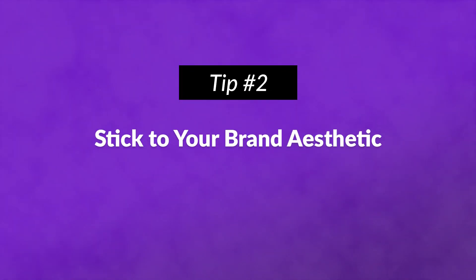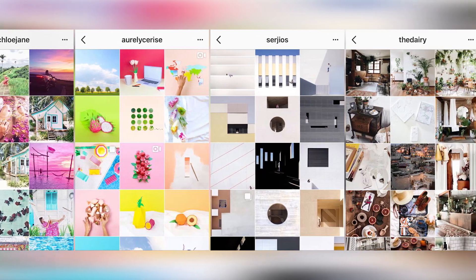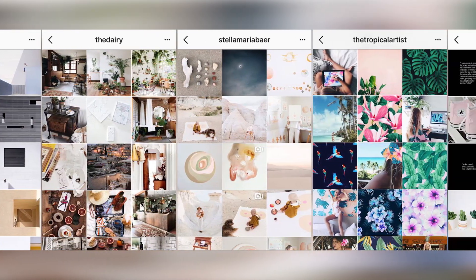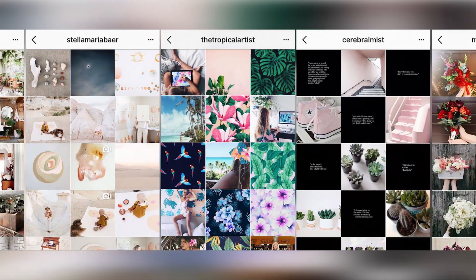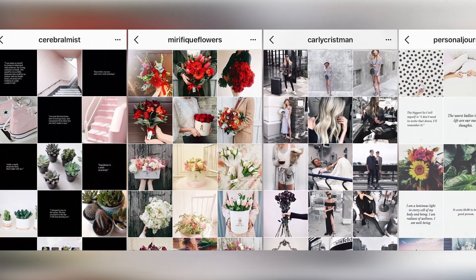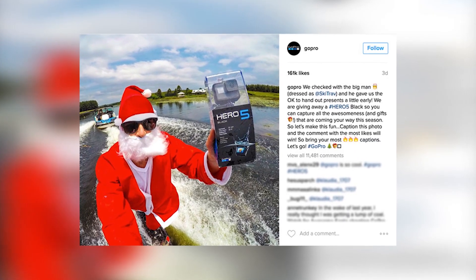Number two: stick to your brand aesthetic. Instagram is a visual platform, and your imagery should create a consistent brand. Consider using presets or filters to get the same look on all of your content. Branding goes beyond visuals too — the captions you use in your images should be on brand as well.